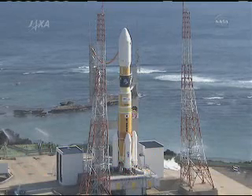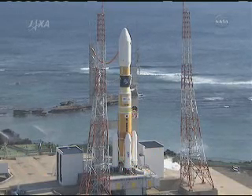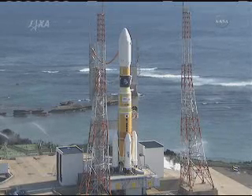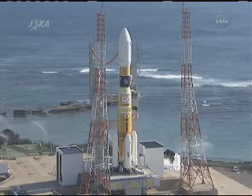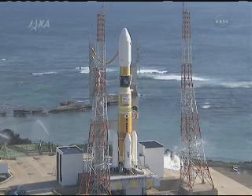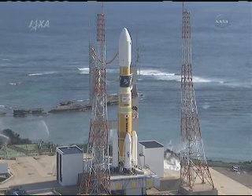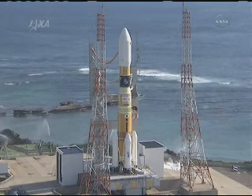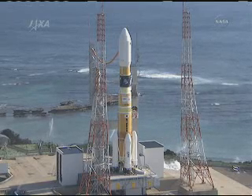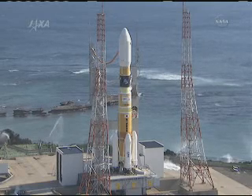As we mentioned, the HTV is riding atop the H-2B rocket, which stands one hundred eighty-six feet tall. It is a two-stage rocket that uses liquid oxygen and liquid hydrogen as propellants. There are four strap-on solid rocket boosters — you see three of them at the bottom — as well as two liquid-fueled engines on the bottom of the first stage. Soon after liftoff, the rocket will conduct a pitch maneuver, much like the space shuttle, to steer it toward the southeast and head out over the Pacific Ocean.